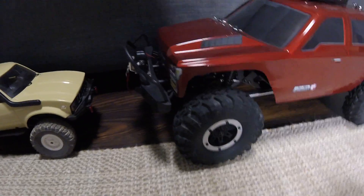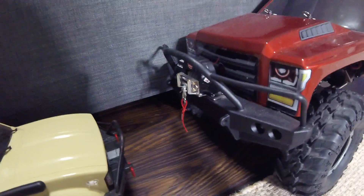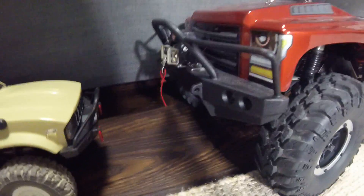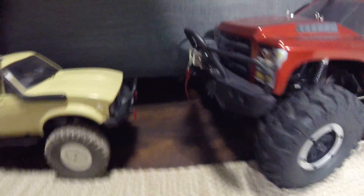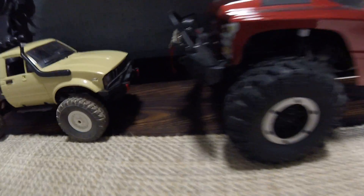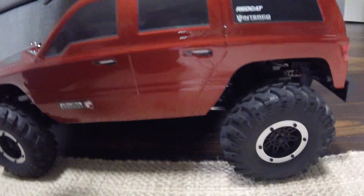Here's my Red Cat Gen 7. I haven't showed it on the channel yet, but I will have some videos up with it soon. I got a winch, and I do have headlights — I would show you but I don't have them plugged up just yet. I have front lights and tail lights.